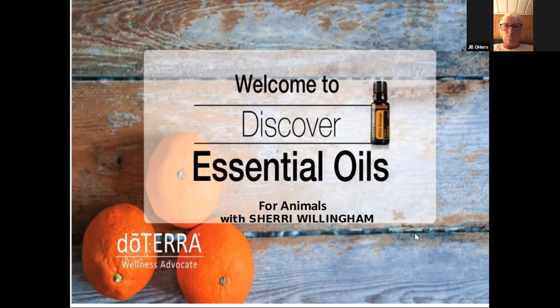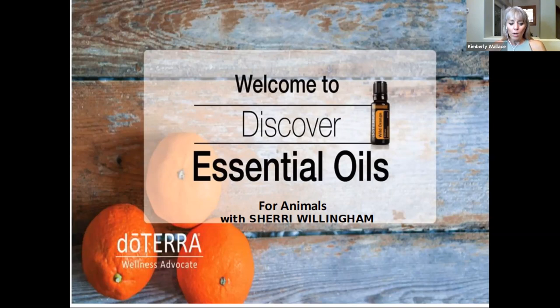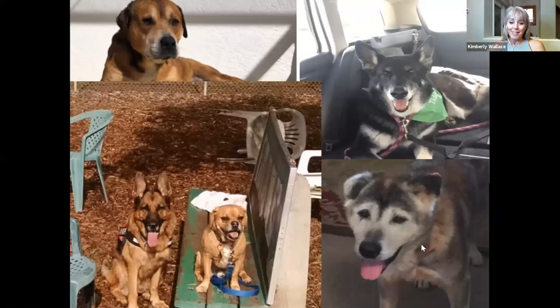Welcome to Essential Oils for Animals. Tonight I get to talk about two of my favorite things: essential oils and animals. We're going to go over what essential oils are, why we use doTERRA, how to use the oils, and how to get them. But first, let me tell you a little about me and why I'm here talking to you about this.